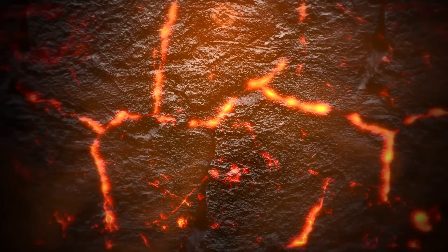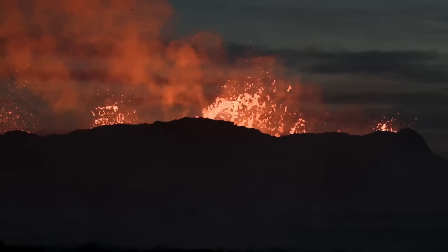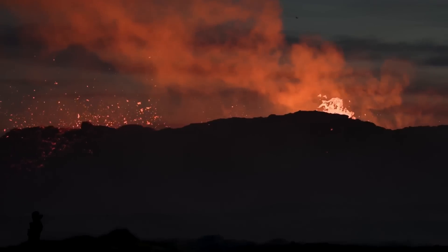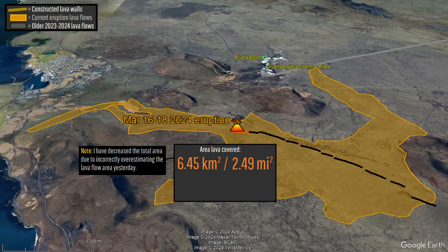The November 10th magma is still quite hot, probably around the same temperature it was when first emplaced. This material is likely being utilized as an extra reservoir of sorts which is supplying the ongoing eruption in part. Also, for 30 million cubic meters to have erupted, the average lava flow thickness would only need to be 4.65 meters or 15.26 feet.